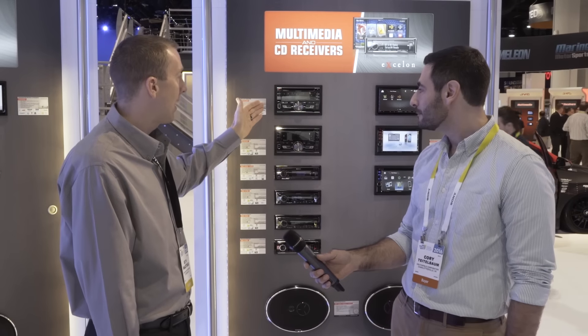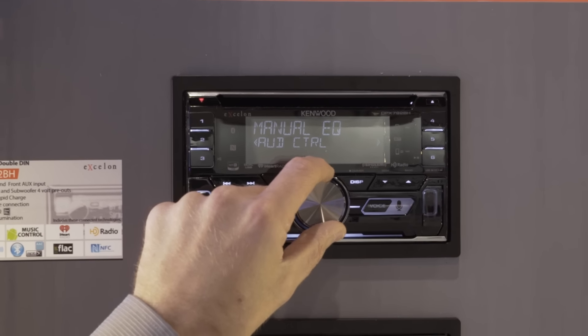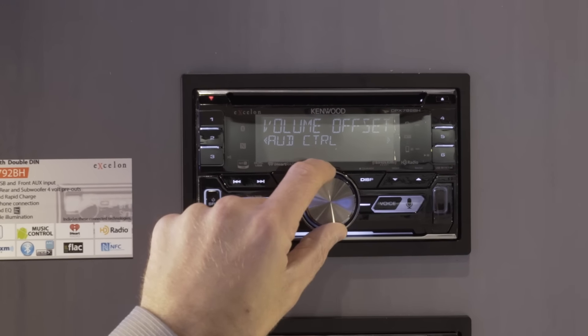We now support FLAC audio files on the USB input up to 48k 16-bit, so various forms of music playback are now available on these units. We also have dual USBs available — one on the front and one on the rear — as well as options for just the front.